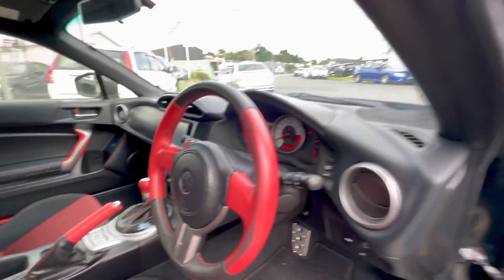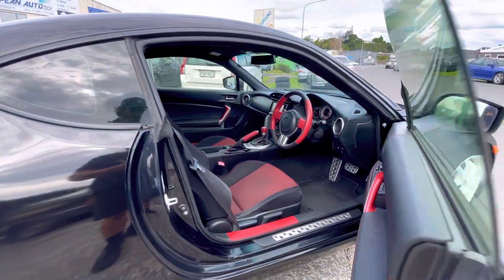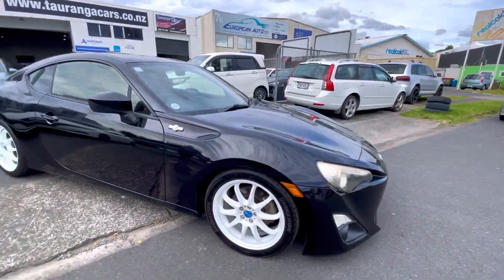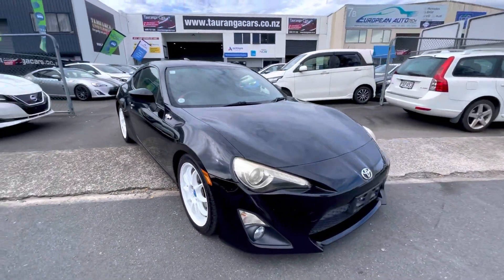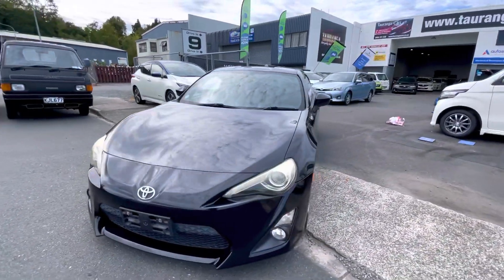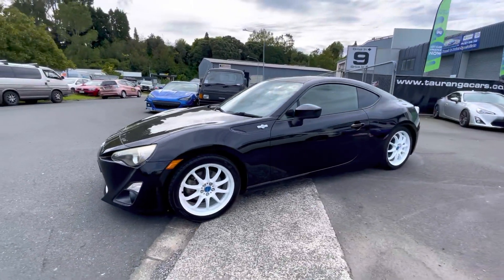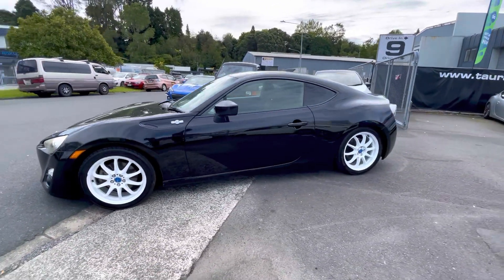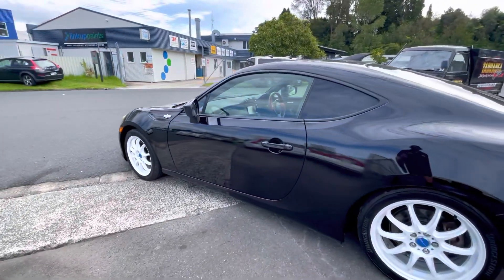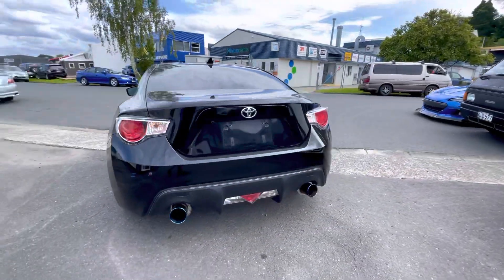These vehicles are heaps of fun to drive. As you'll have heard me raving about in our other videos, they have an excellent chassis — they handle incredibly flat and are very responsive to steering inputs. Rear wheel drive means the back end is a little bit happy, a lot of fun. They can control drifts very easily; you've got traction control which saves you most of the time, but you can turn it off if you want to have fun and you know what you're doing.